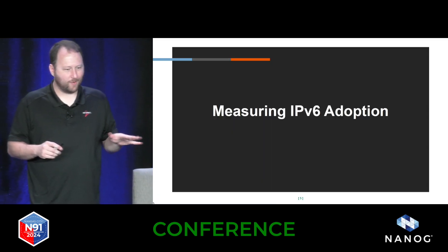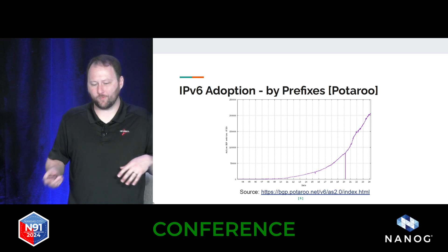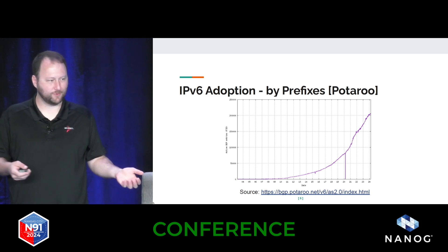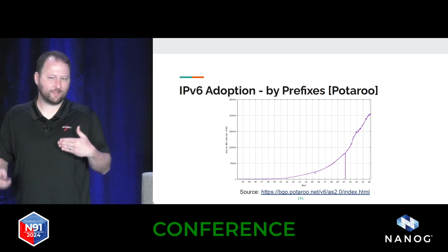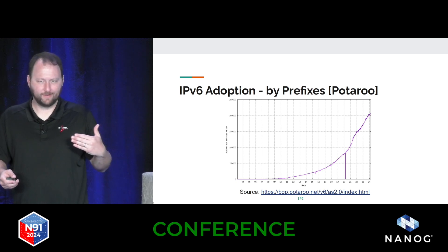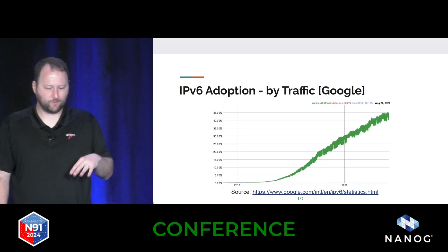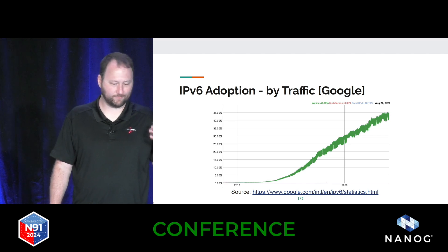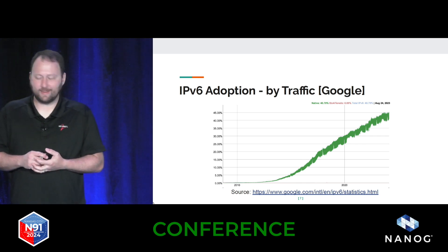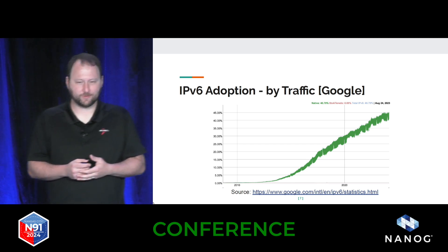So before we get there, let's talk about how we measure IPv6. There are a few different ways. One important way is something Jeff Huston does, where he looks at the routing table — how many advertisements are coming through and the trends. It can be challenging to compare because you'll announce a different number of IPv6 prefixes than IPv4 in many cases. We can also look at overall traffic: the percentage of traffic that is coming in over v6 versus v4. And I think everybody in this room has probably seen this trend — we're getting closer and closer to that 50% mark.